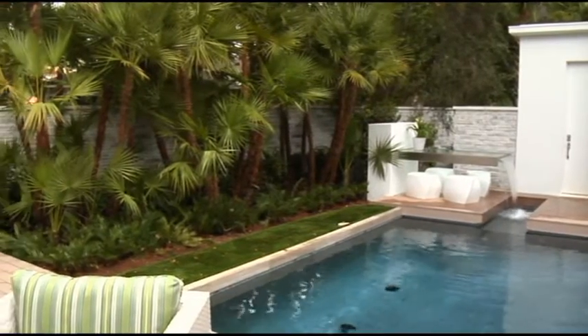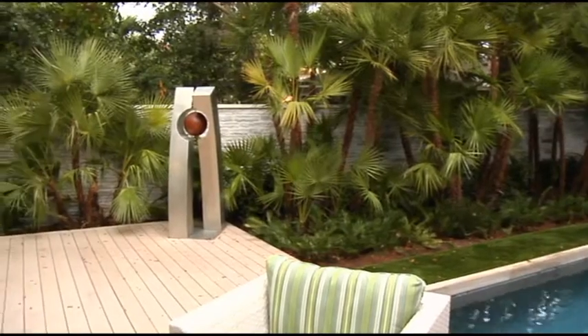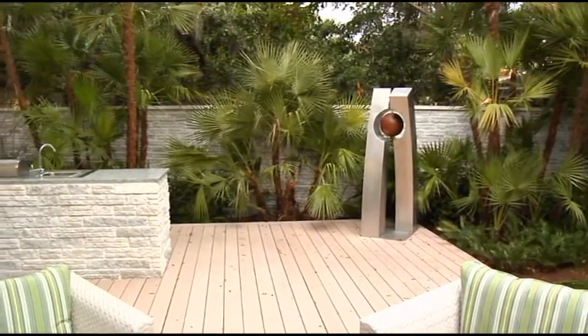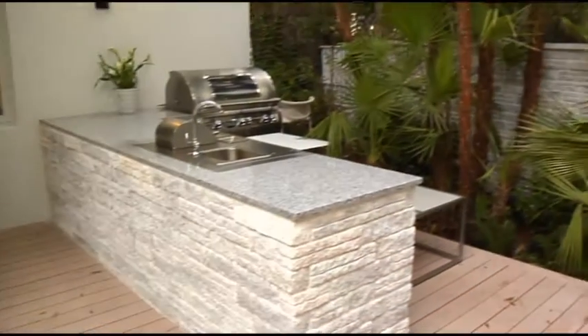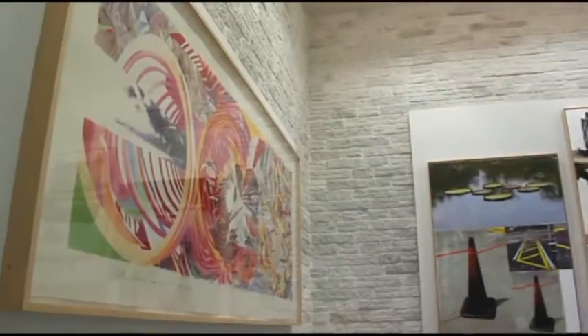In discovering how beautiful the stone looked on that box, we started expanding it throughout the house in other areas that we thought would bring some warmth and texture to those parts of the house as well. They said, hey, this is too great, we want more. I knew it was going to be great when Environmental Stoneworks said to me, whatever you want, Phil, we're going to make it happen. You can just be blinded by the everyday, same old, same old — this is something completely new and different. We set one standard and one expectation, and it has to look great on the wall.